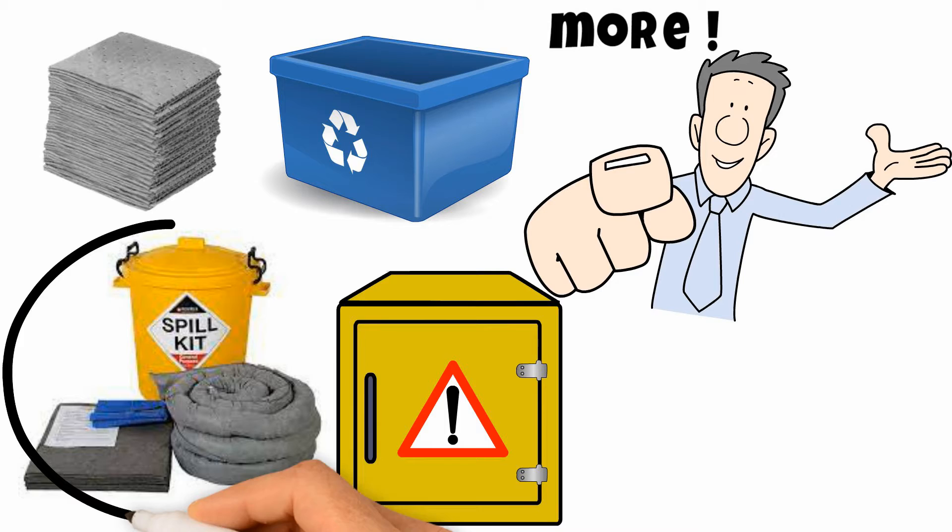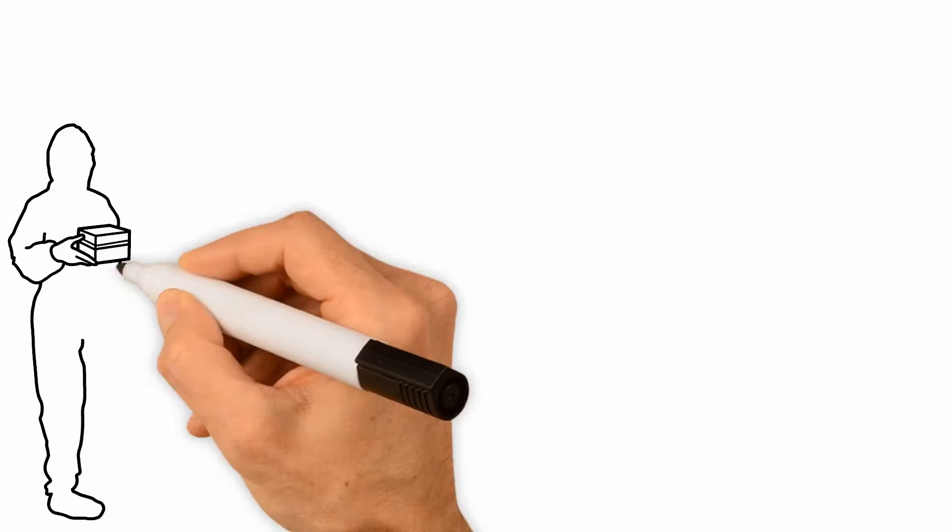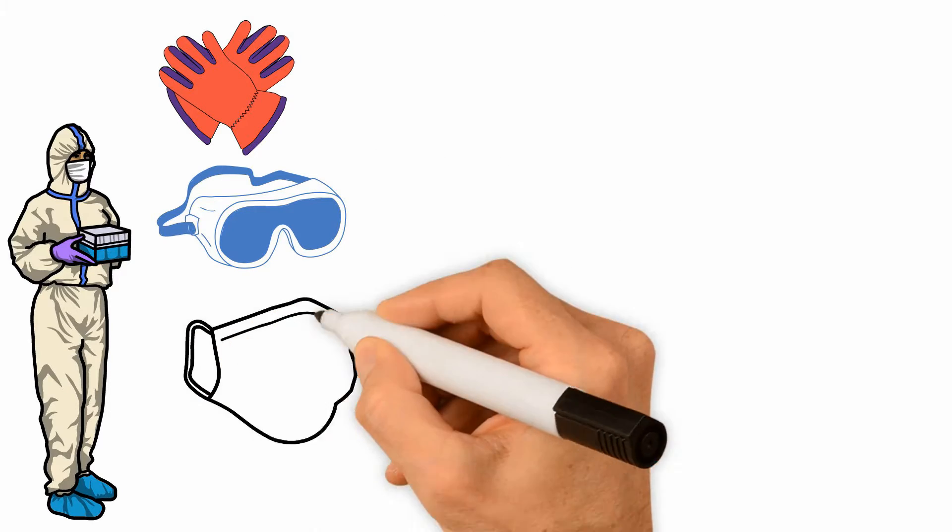Here's an example of what to do with the AWP spill kit when a spill incident with a liquid occurs. Put on coverall, chemical gloves, eye protection, and respiratory protection.